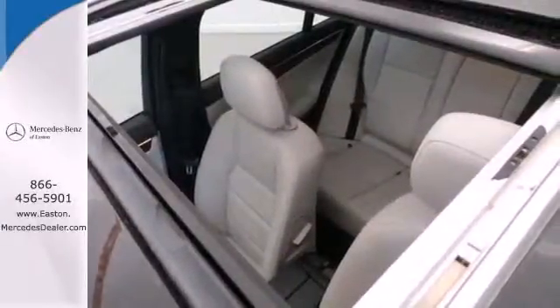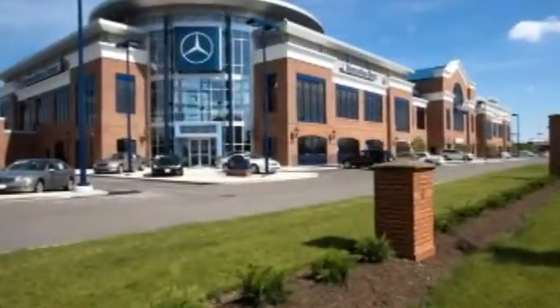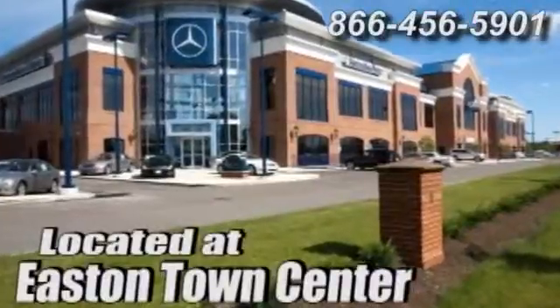Come on in today and see it for yourself. Come experience luxury the Jermaine way at Mercedes-Benz of Easton, conveniently located at Easton Town Center.